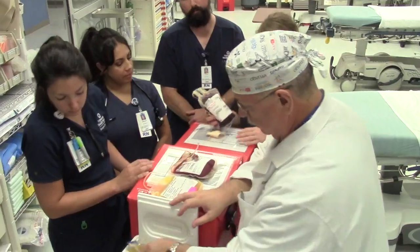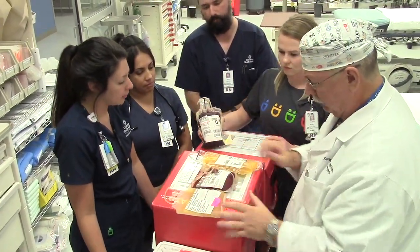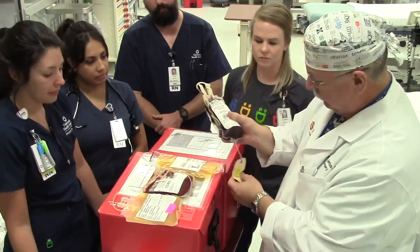Today we're going to talk about our whole blood program and the questions that people have been asking about the program we've initiated for pre-hospital transfusion with whole blood.